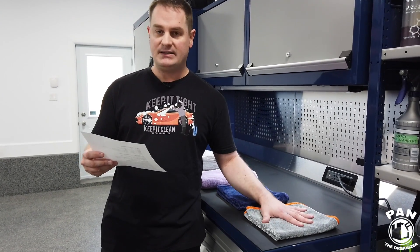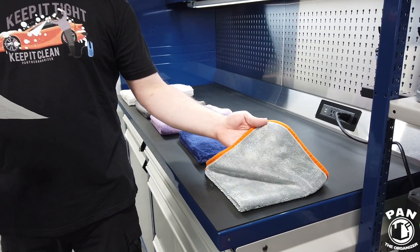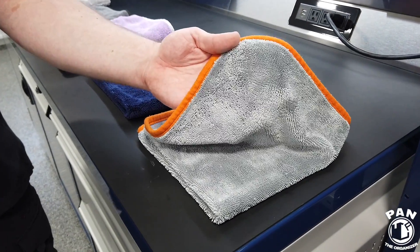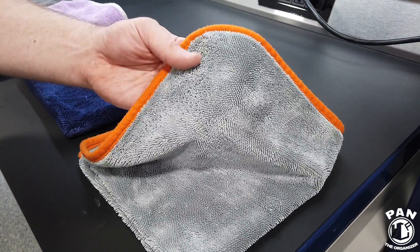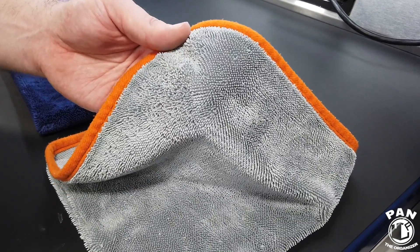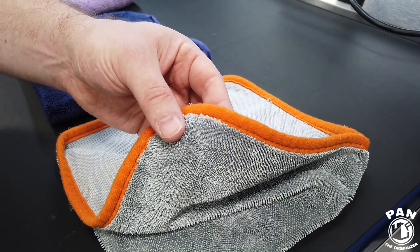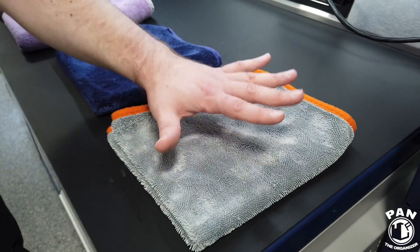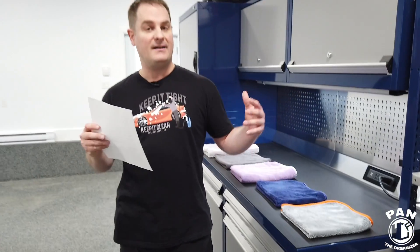The last but not the least is the CarPro Dehydrate microfiber drying towel. Also a twisted loop weave, 100% Korean material, split microfiber. This one has a slightly different blend at 80% polyester, 20% polyamide. The weight is 540 GSM, making this the thinnest of the bunch. The border edging again appears to be a microfiber suede edge. Price is $18.99 USD for a 20 by 20, or $37.99 USD for a 28 by 40.